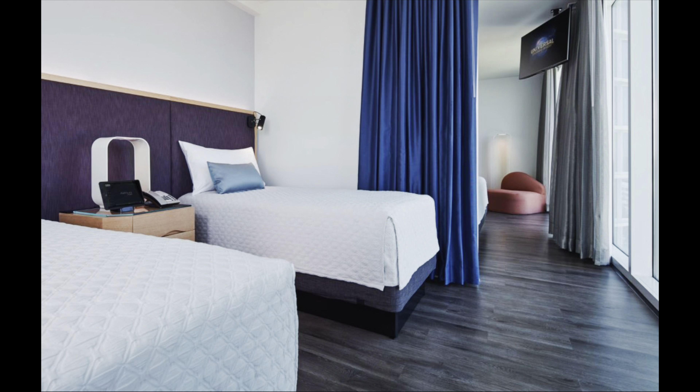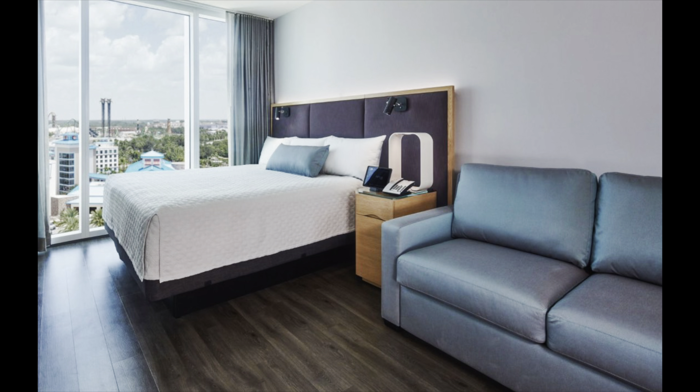Rooms here at Aventura start at $200 a night for a standard room, or $300 a night for a suite. I am not staying at the hotel so I can't show you around the rooms, however I will put in a few photos. The quality of the hotel is really good so I fully expect the room quality to be good as well. I am currently here using an amenity key. If you are staying at any Universal hotel, you can go to any of the other hotels and ask for an amenity key, which allows you access to all areas — pool, bars, restaurants — with the exception of the rooms. Just go to reception, explain which hotel you are staying at, and they will give you one, no problem.